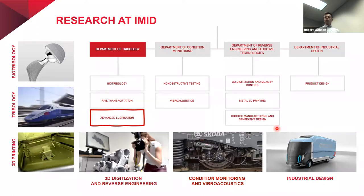The second biggest department is reverse engineering and technologies, where colleagues deal with 3D printing of plastics, metals, but also concrete. A big part of the research is also optical digitalization and reverse engineering. The last department is industrial design, where colleagues deal with product design and product development with focus on functionalities.